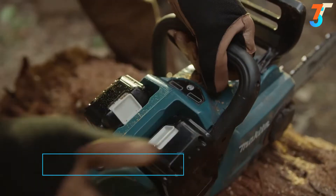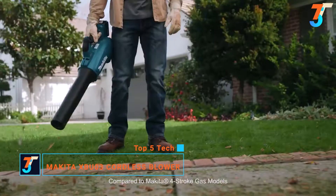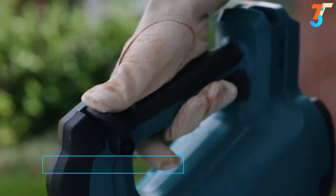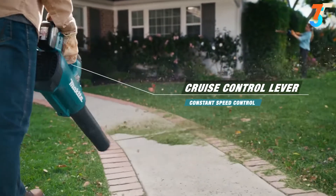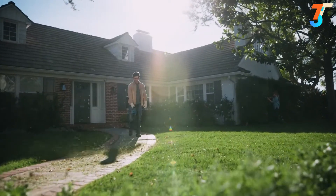Experience Makita's cordless outdoor power equipment, now quieter than ever. The cordless blower reaches speeds of 116 miles per hour. All that power is under your control with the cruise control lever, at 459 cubic feet per minute it moves high volumes of air so cleanups go faster.